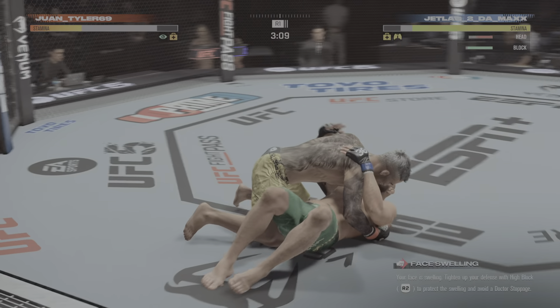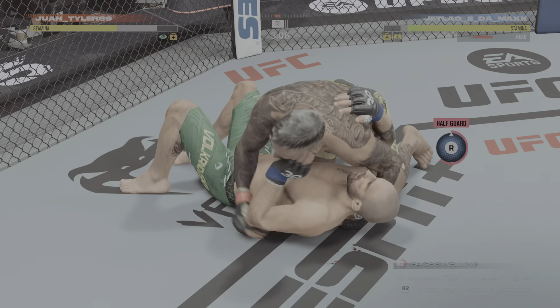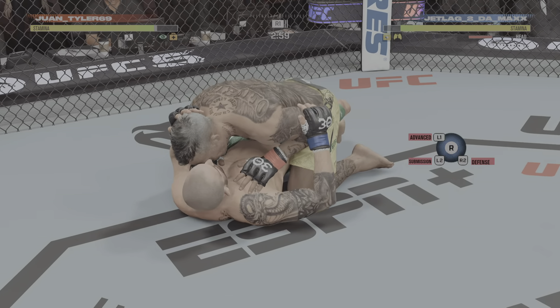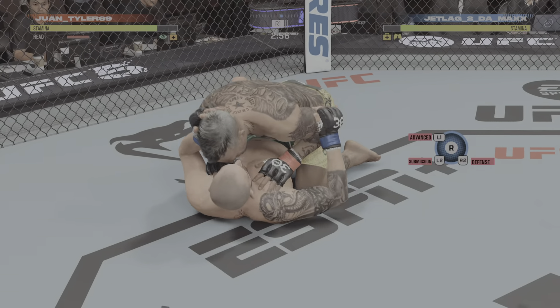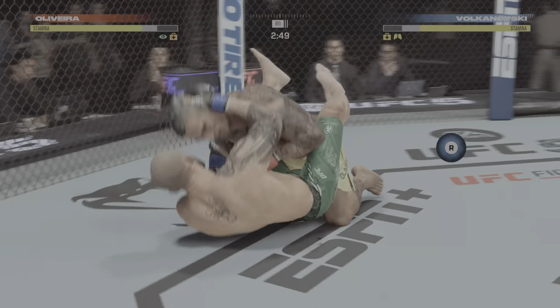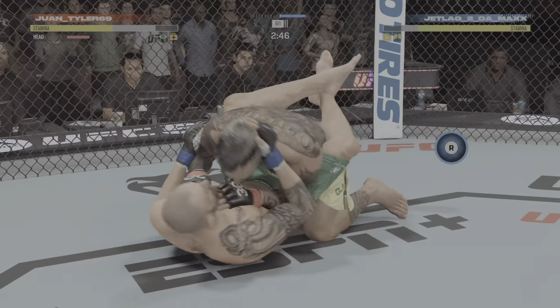Nice takedown. Oliveira's in half guard. Midway through round one. Oliveira's looking to pass here, denied by the opponent.